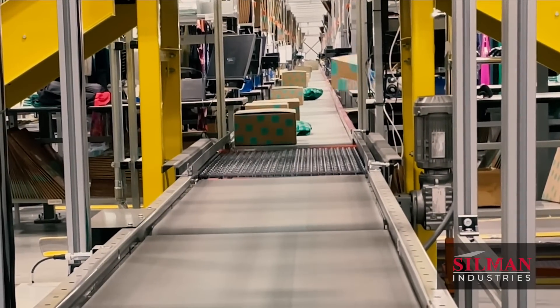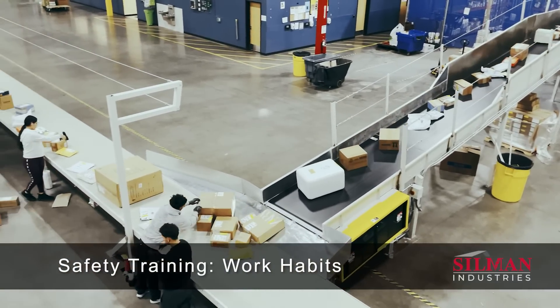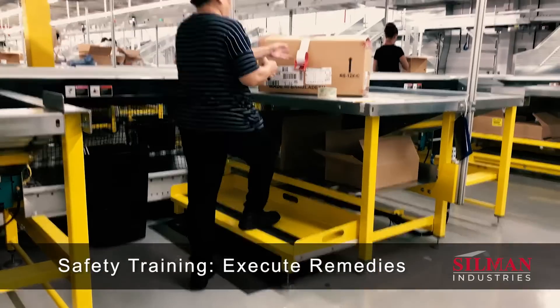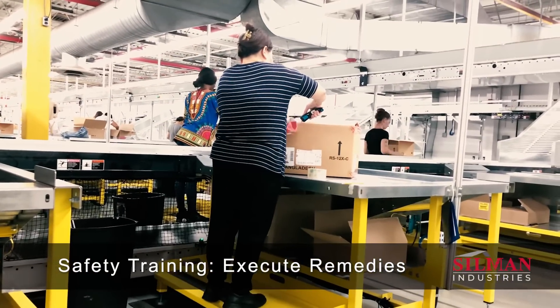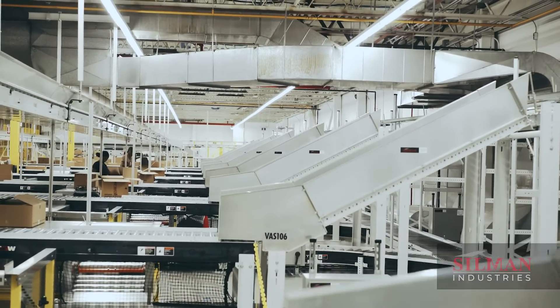Safety leaders are responsible for providing clear direction on safe work habits and how to identify hazards and execute remedies, so all teams can work safely and efficiently in ever-evolving material handling workplaces.